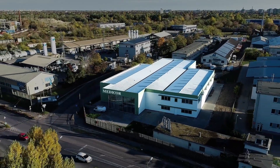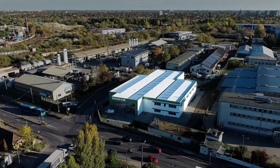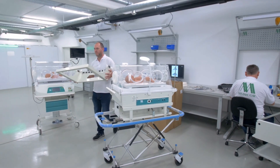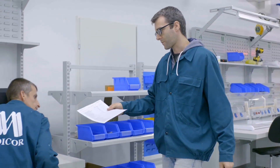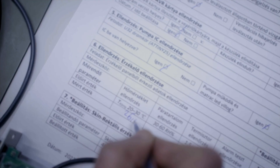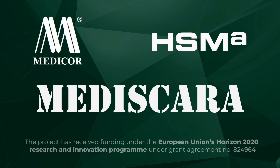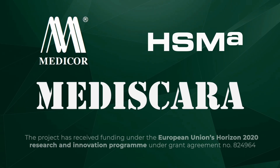MediCor is an established medical device manufacturer facing the challenges of many SMEs Europe-wide. The workflow of production needs to be more agile, to feed each customer's needs and not be dependent on fragile supply chains. Furthermore, facing the ultimate challenge of production traceability, which has been done manually at the manufacturing site, giving room for human error. Mediscara is a modular solution developed by HSMA with MediCor to solve both problems, backed by the EU's Horizon 2020 program.